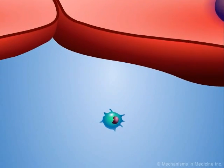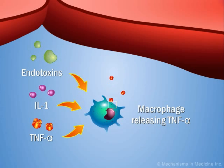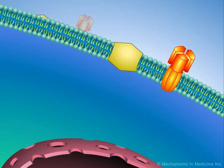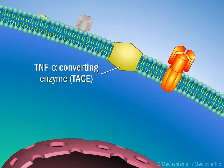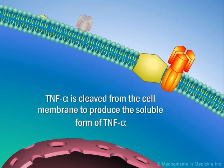TNF alpha is a transmembrane protein produced by macrophages and T-cells. It is released from the membrane of activated cells in response to endotoxins, IL-1, and TNF alpha. The matrix metalloproteinase TNF alpha-converting enzyme, TACE, is responsible for cleaving TNF alpha from the membrane.